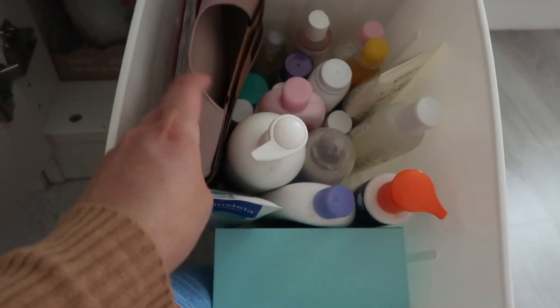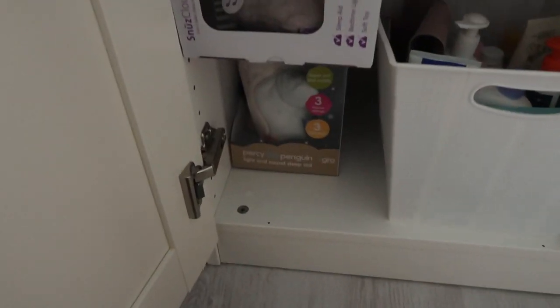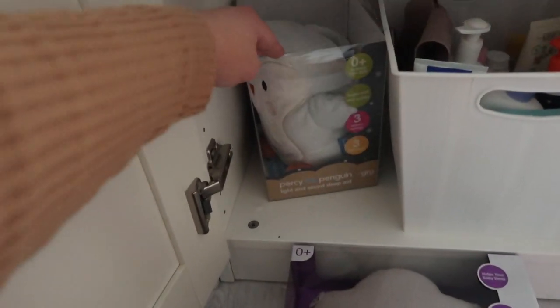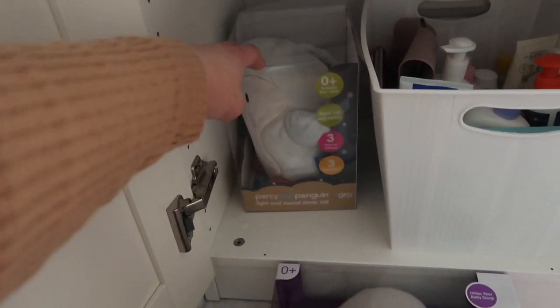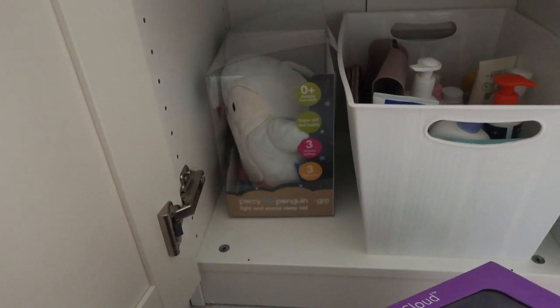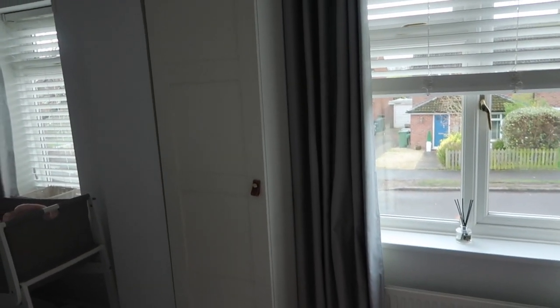I've also got a silicone bib that I'll put in the changing bag once I've got that. These are her night light toys — the Snuzz Cloud which is a sleep aid and Percy the penguin. They both require setting up. I thought I'd get the Percy out but I've put him back in his box so I can do it when I've got more time. I feel like if I do it now before she's here I'll forget how to work it. So that is her wardrobe complete — now I'll show you what is in her chest of drawers.